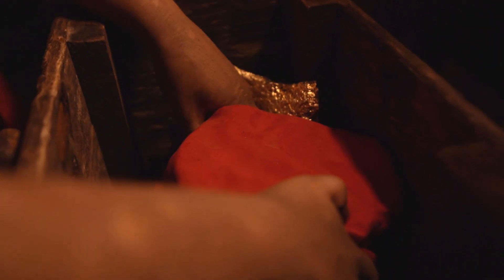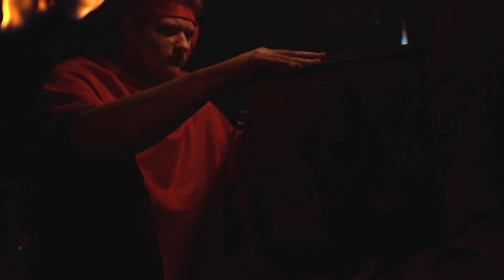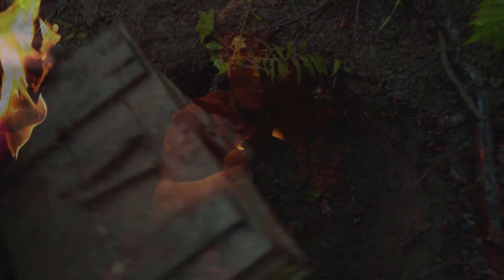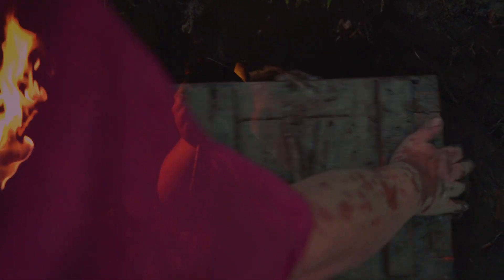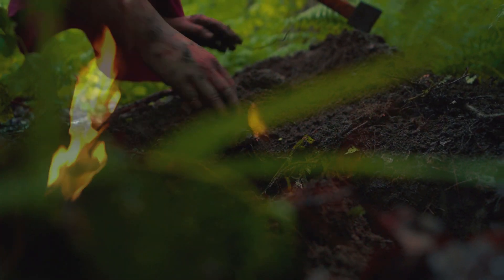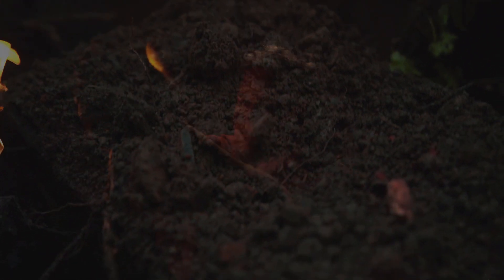The Mayans built a box to protect the stone from any invader and hid it in a chest deep in the earth. Over time, its location was lost.